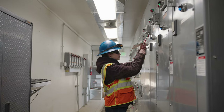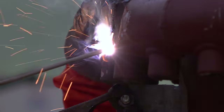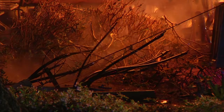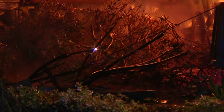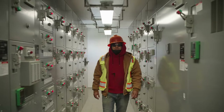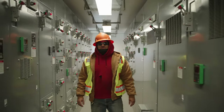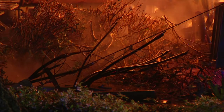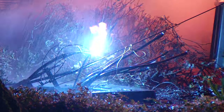An arc flash is a short circuit through the air. When insulation or isolation between electrified conductors can no longer withstand the voltage applied to them, an arc flash occurs. Employees working on or around energized conductors or circuits can cause an arc flash. The temperature of an arc can reach more than 5,000 degrees Fahrenheit as it creates a brilliant flash of light and a loud noise.